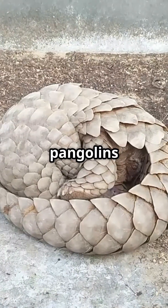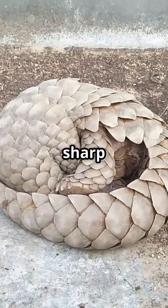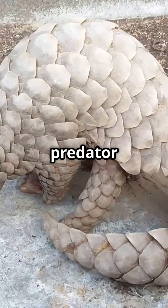When threatened, pangolins don't just curl into armored balls — they can activate specialized muscles to extend sharp scale edges outward, creating a saw-like defense that can seriously injure predator mouths.